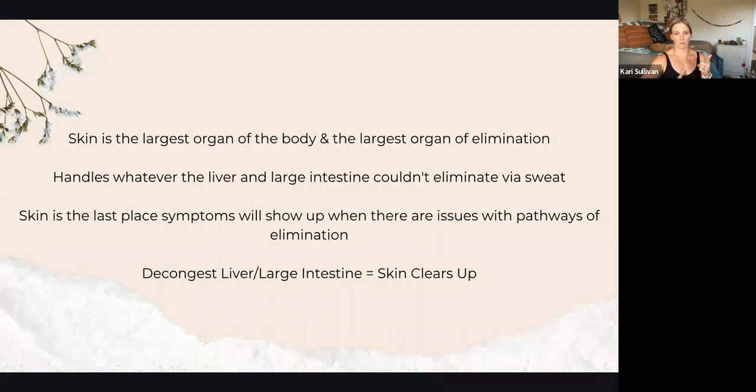If it's on the skin, it's been going on for a while — that's the body's final cry of 'slow down, help me out.' If you decongest the liver and the large intestine, your skin issues will most likely clear up. Skin issues like acne, rosacea, and eczema are in this category.